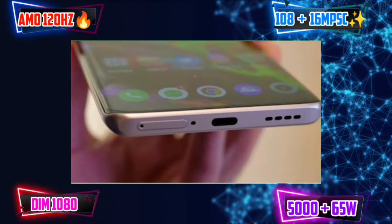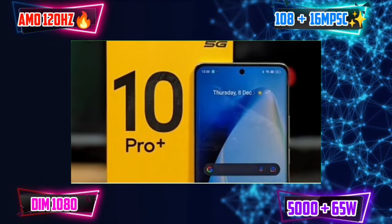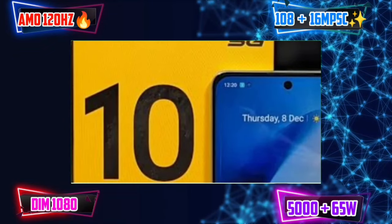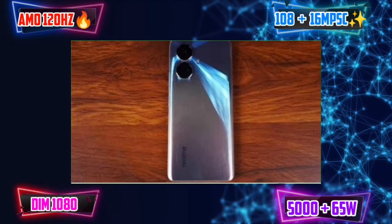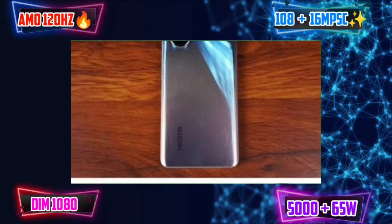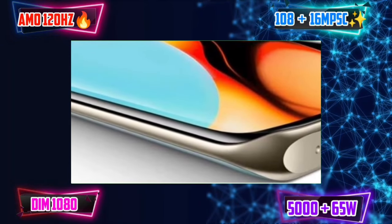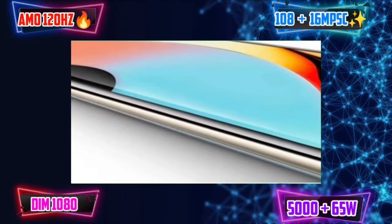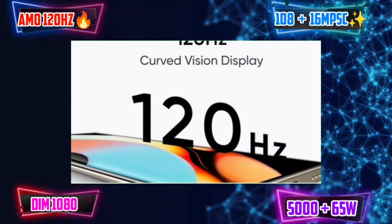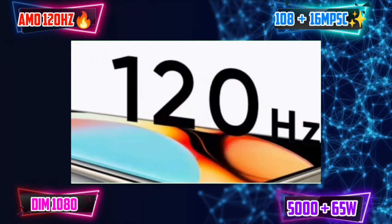We have extra features with 6GB RAM and 128GB storage. We can use the cards on a 21K budget. We have a good camera with a 21K budget, a premium display, a good camera setup, good performance, and battery charging. In terms of positives, you should consider the Realme 10 Pro Plus.